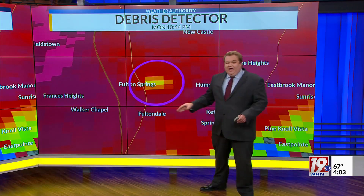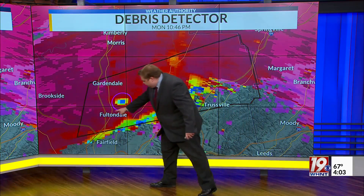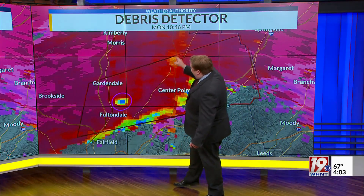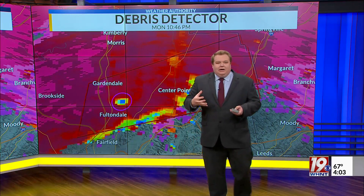That little yellow blob — that's debris being lofted by that tornado. And we'll take a wider view here. Fultondale sits here. And then at 10:46, two more minutes, we start seeing some blue, indicating again a lot of debris in the air.